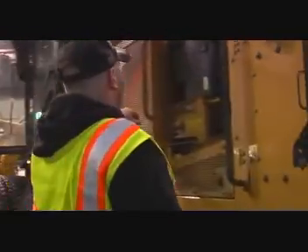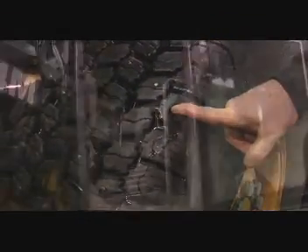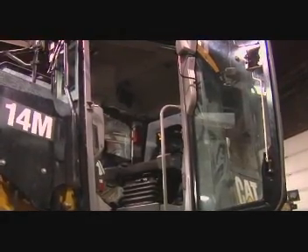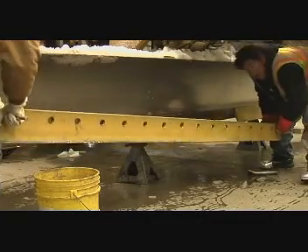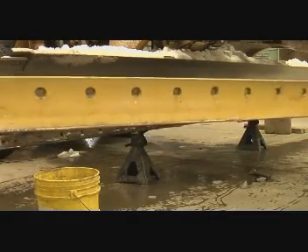As an equipment operator, as you're approaching your equipment, you should be looking for obvious things from a distance such as leaking fluids underneath the engine compartment, flat tires, lights, broken windows, any of the obvious things you can see from a distance. Check the steering linkage. Look at your cutting edge if you're operating a grader or a loader. Make sure you've got a cutting edge that still has use in it.